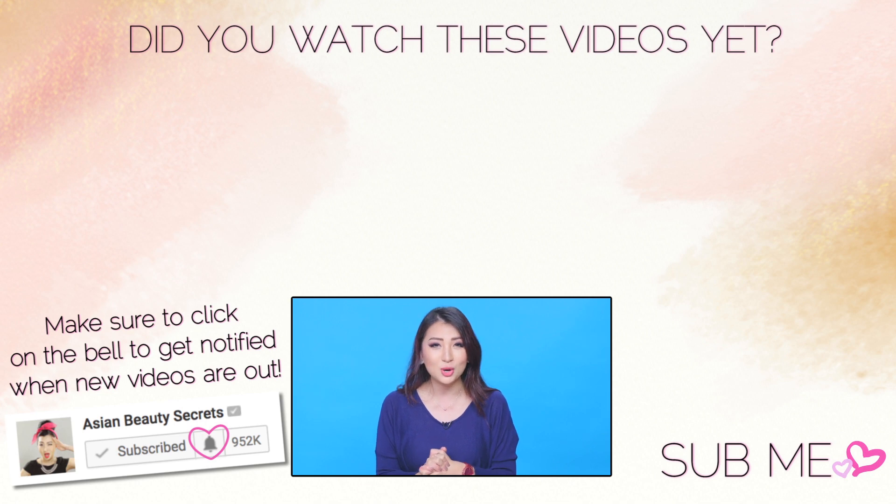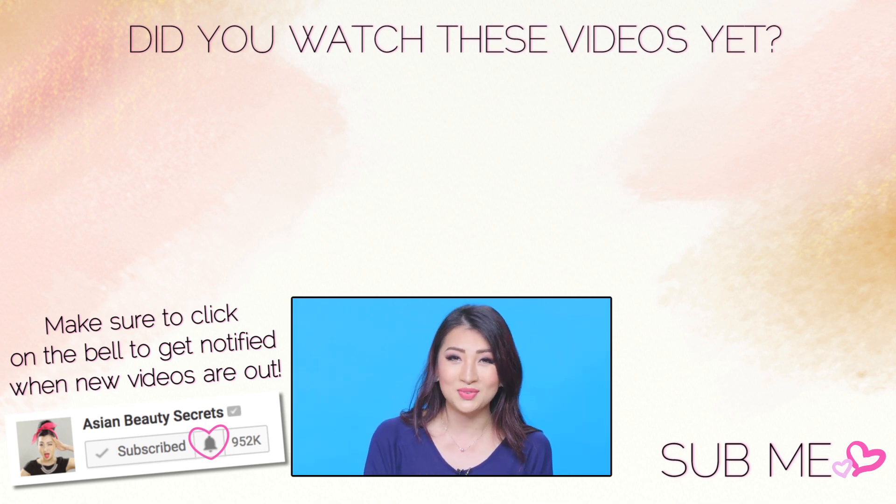Okay, that was all of my favorites for the month of October! If you have any questions let me know down below and I will see you in my next video. Bye!